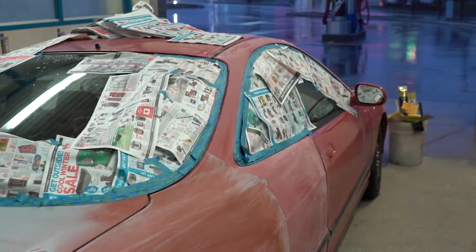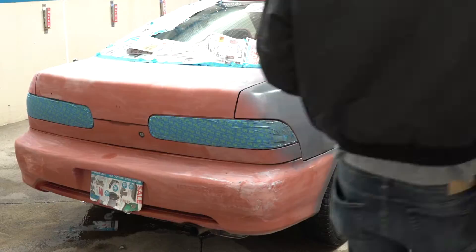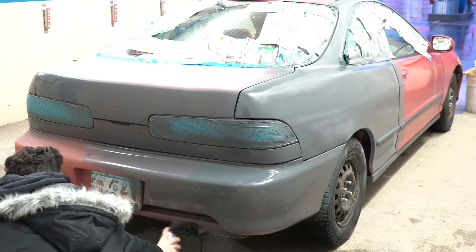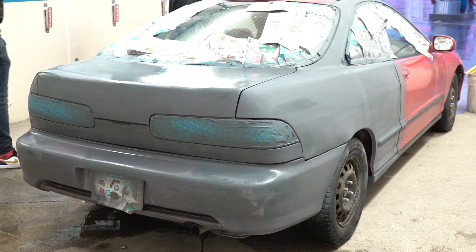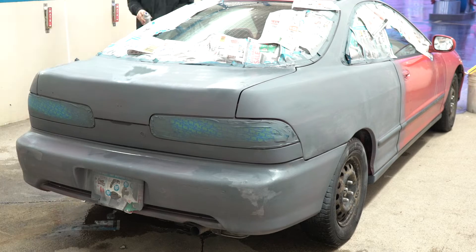We've got most of it taped off-ish — close enough. We might get some spray on the windows, it's whatever. Probably give it a crappy little paint job just for fun. We'll try it anyway. We switched primers real quick and we got a lighter one that goes on a lot more thick. It doesn't look too bad for what it is.